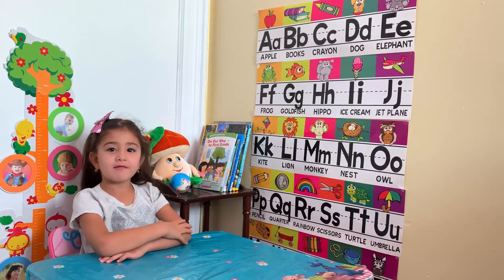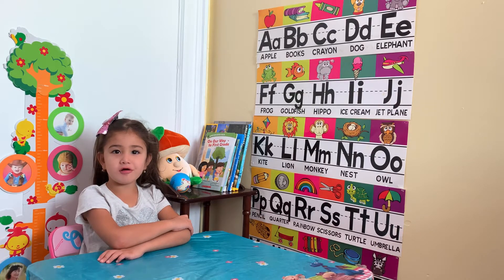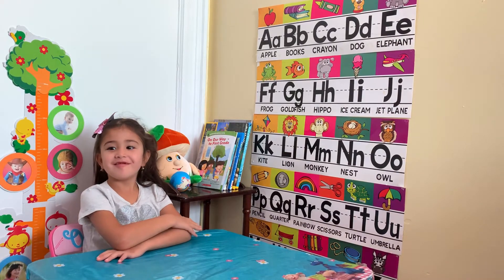Hi friends! We're doing another math today. This time we're counting up to 30. Can you please count the numbers up to 30? Yes. Okay, can you count it?